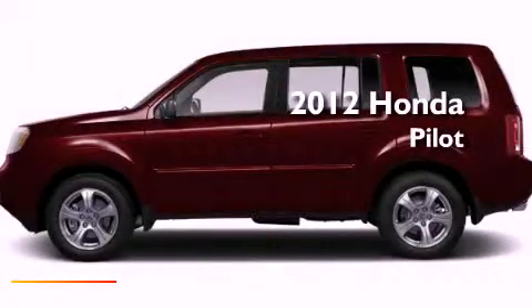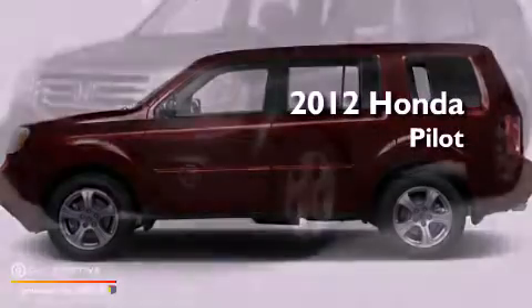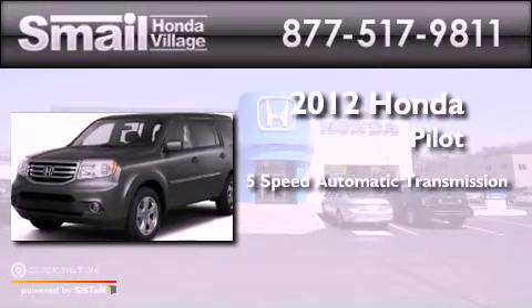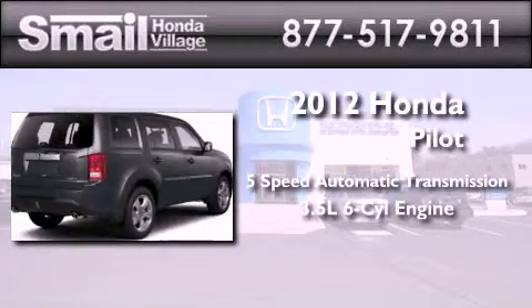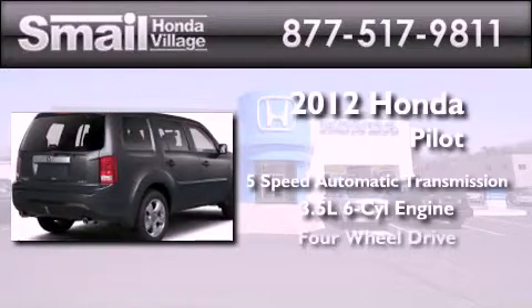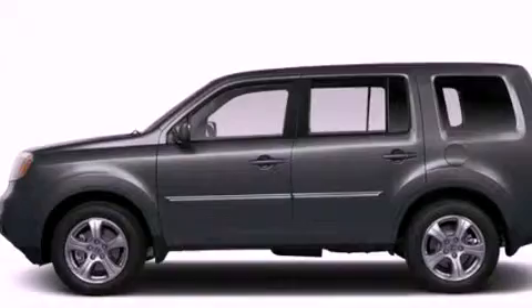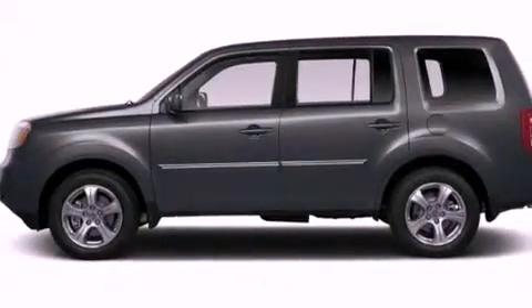This is a brand new 2012 Honda Pilot. This crossover has a 5-speed automatic transmission, a 3.5-liter V6, and the added capability of 4-wheel drive. Its top features include a multi-link rear suspension,